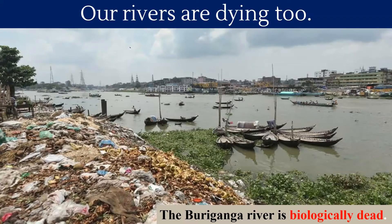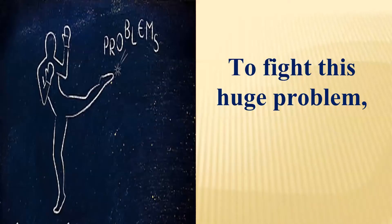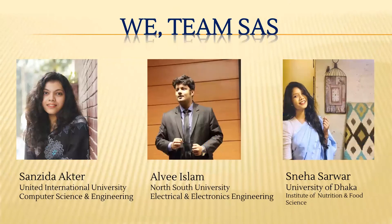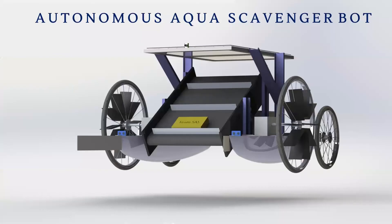Our rivers are dying. The Buriganga River is biologically dead. To fight this huge problem, to save our rivers and the creatures from dying, we, Team SAS, present to you the Autonomous Aqua Scavenger Bot.